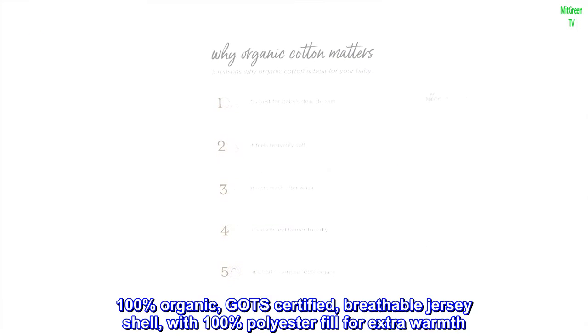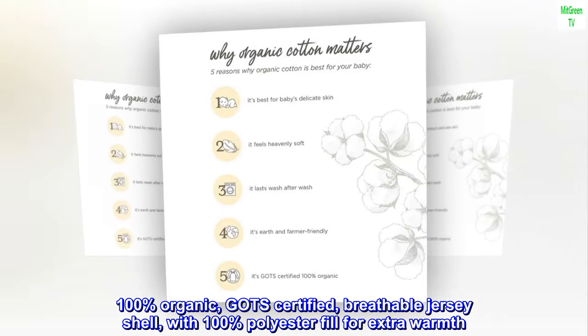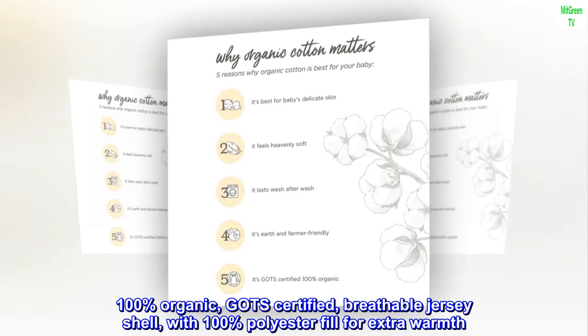100% organic, GOTS certified, breathable jersey shell, with 100% polyester fill for extra warmth.